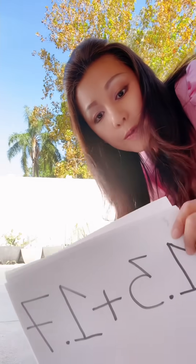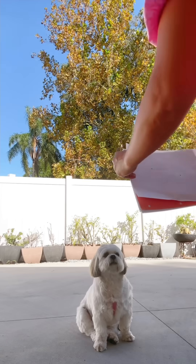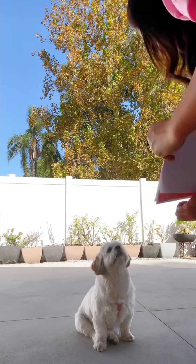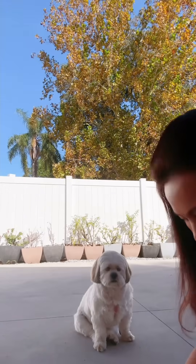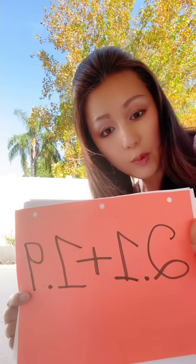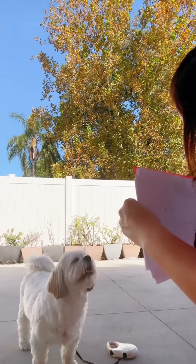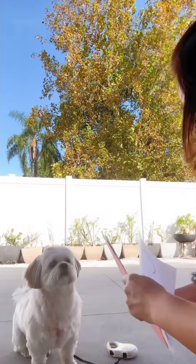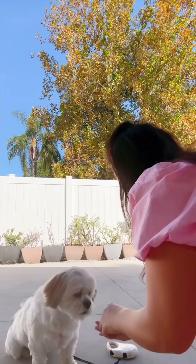Okay, we need to do 1.3 plus 1.7 — let's see what Bella says. Okay Bella, what's this? We're gonna do 2.1 plus 1.9. Good girl — let's say 3, which is correct. No, it's supposed to be 4. Good girl, that's mommy's fault.